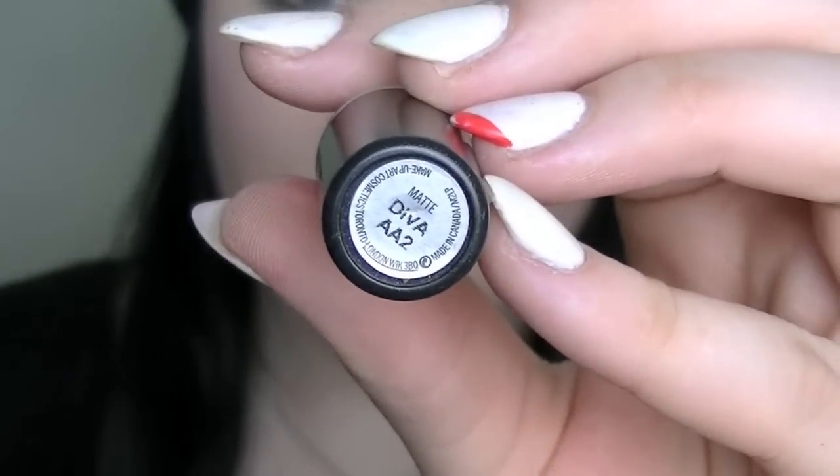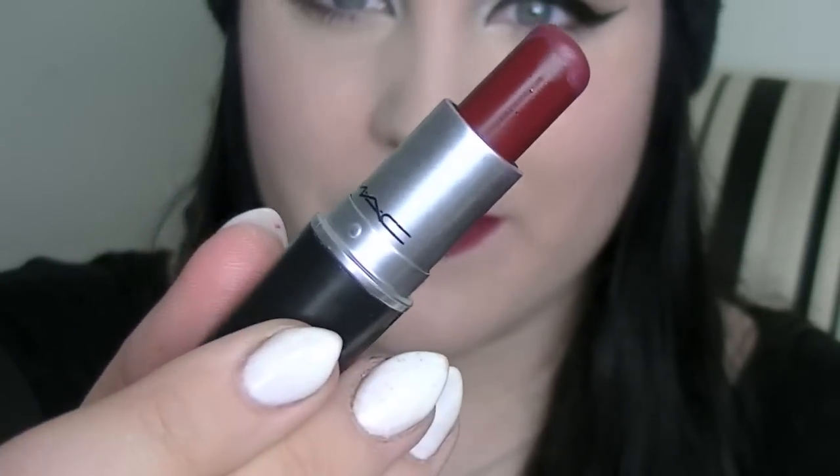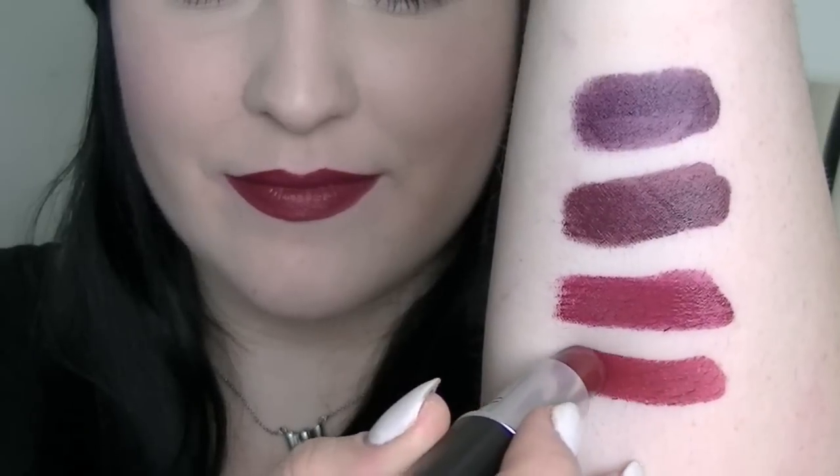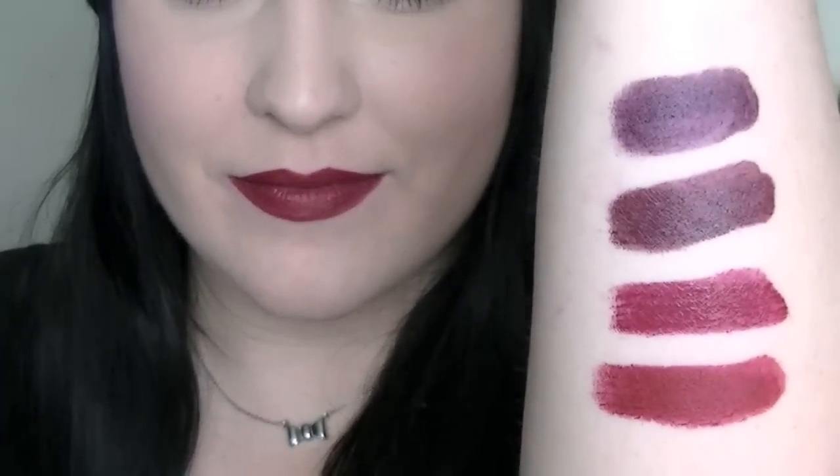Next is my favorite lipstick and this is Diva by MAC. This is a matte finish which makes it last pretty much all day. I love the finishes that MAC has created for their matte lipsticks — they are just a dream and I absolutely love them. This is an intense reddish burgundy color and it is perfect for the fall and for the holidays. It's just so nice and one of my favorite lipsticks of all time.